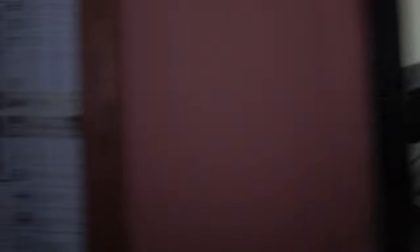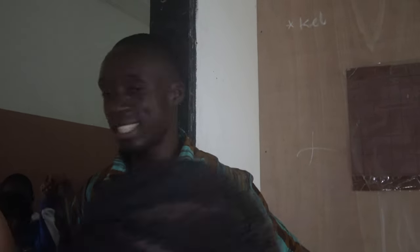So this is grade 5. And here is grade 6. Some of the students are outside obviously.